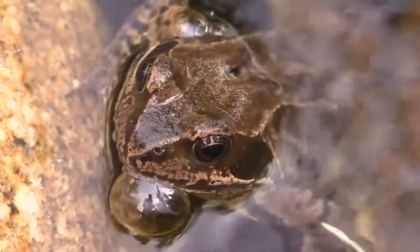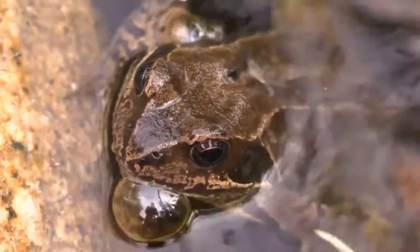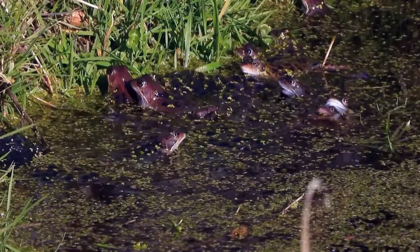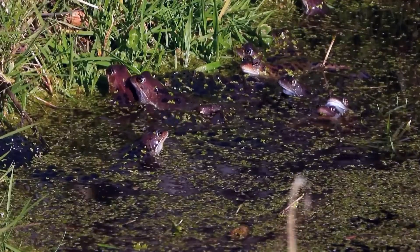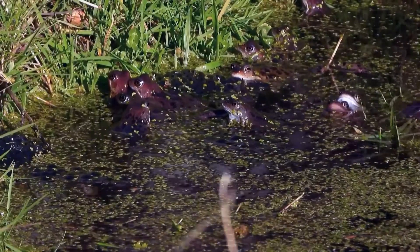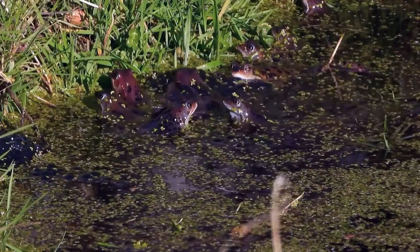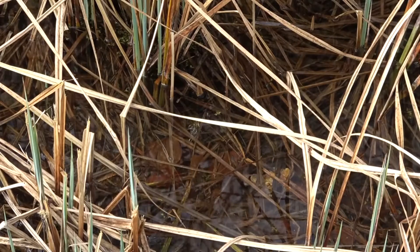It takes anywhere from a few days to nearly a month for pond frog eggs to hatch, depending on external factors such as temperature. Tadpoles hatch from the eggs and spend a few months to over half a year in shallow water before they fully metamorphose into adults. Even then, it takes about three years before pond frogs reach sexual maturity.